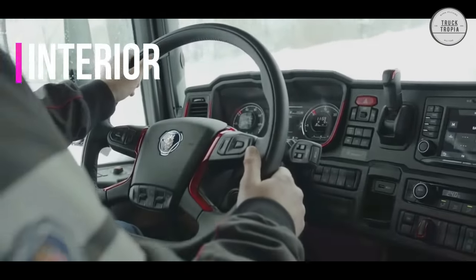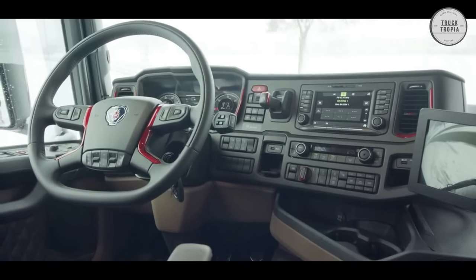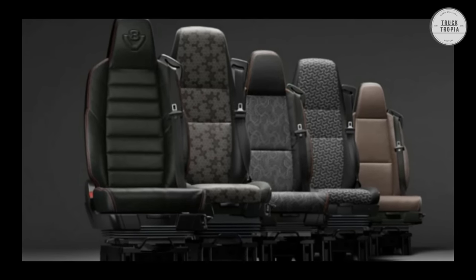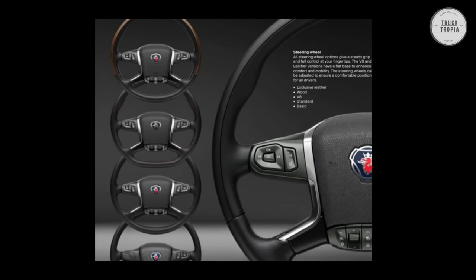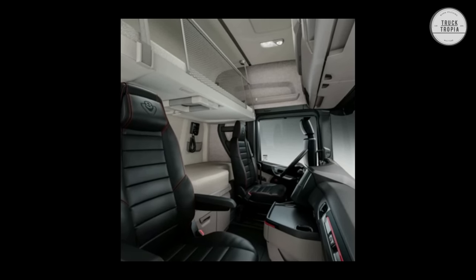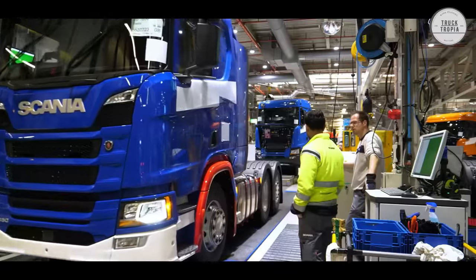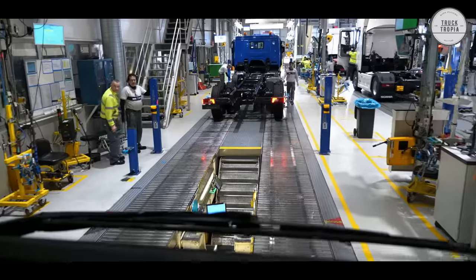Interior: Optimal driver position is where Scania started when they designed the new generation cab interior. With a larger display, improved graphics, and intuitive controls at your fingertips, you can keep your full attention on the road ahead. The interior design brings a new level of refinement, with stylish interiors featuring perfectly matched colors, materials, and finishes you can mix and match to personalize your space. Thanks to the improved air conditioning, you get a more uniform temperature and faster response. The cab also has improved insulation and the option of an integrated auxiliary heater and cooler.